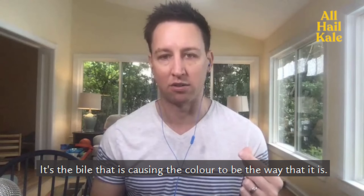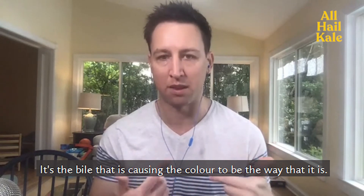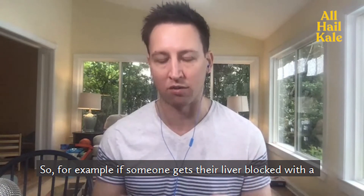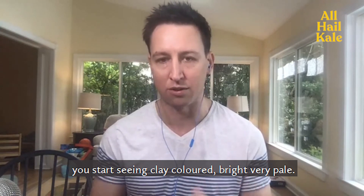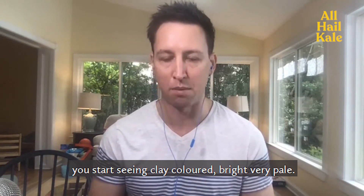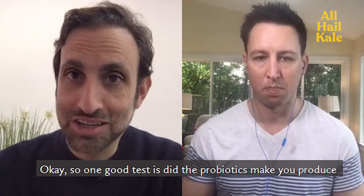In terms of light or dark brown, that doesn't really make much difference. It's the bile that is causing the color. For example, if someone gets their liver blocked with a gallstone, you stop seeing brown-colored stools and start seeing clay-colored, very pale stools.